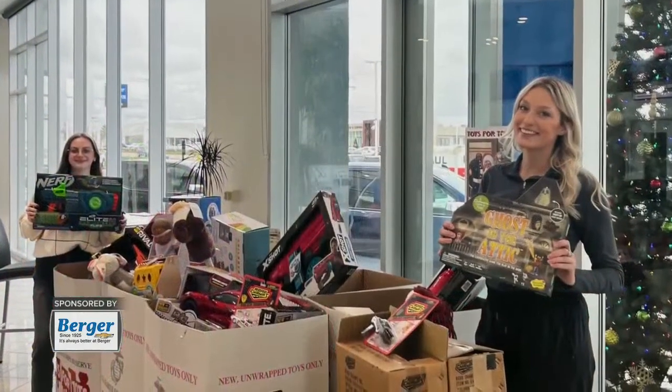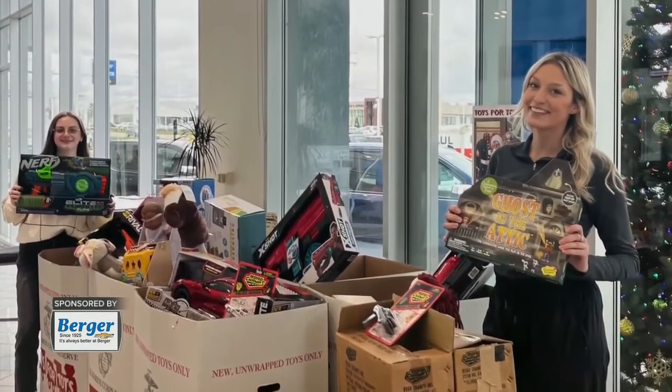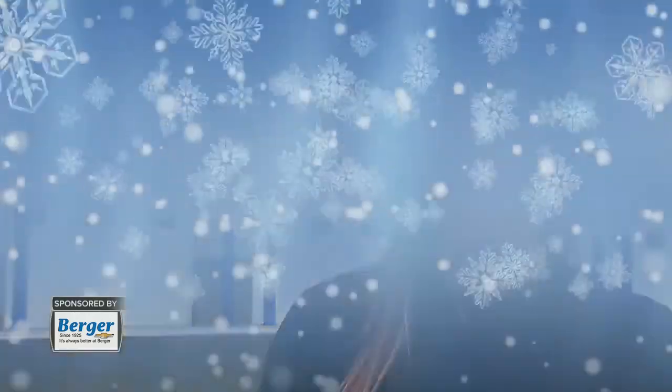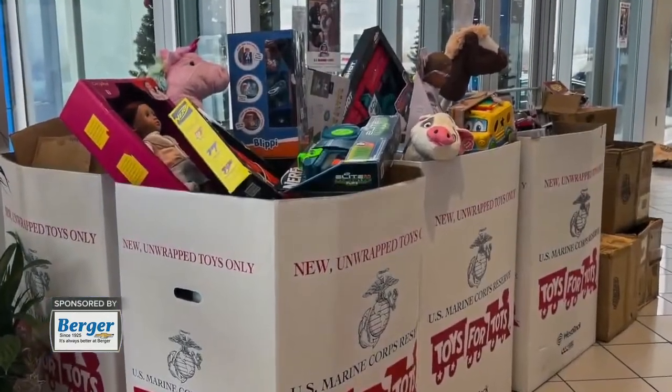They do an awesome job of supporting Toys for Tots and allowing it to be something that all of our employees can get behind, because it's specifically for children and is super valuable to our employees here. We have 300 employees and most of them live in this area, so donating to children in that community is very important to us.